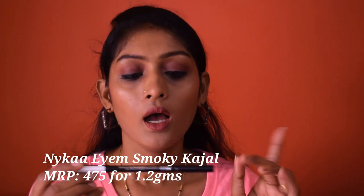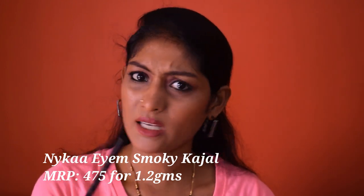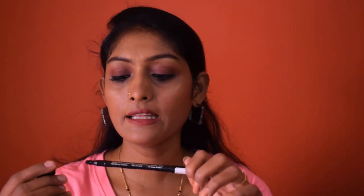The second kajal is the Nykaa I Am Smoky Kajal in shade Black Smoke 001. I don't think this is available in other colors either. This retails for 475 rupees for 1.2 grams of product. This kajal has a smudger on one side and the product on the other side — I will talk about that smudger in detail later. This is also available only on Nykaa.com and Nykaa trend stores.